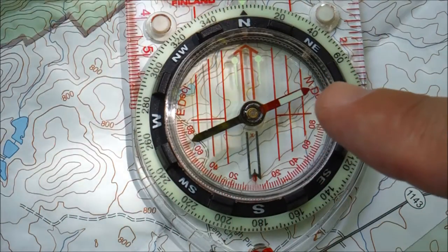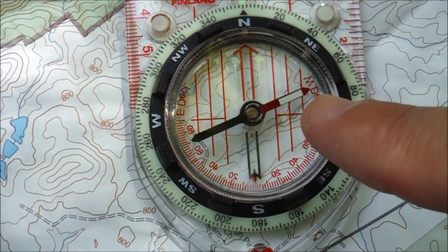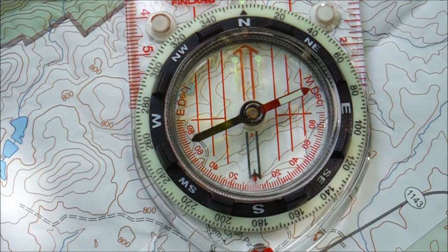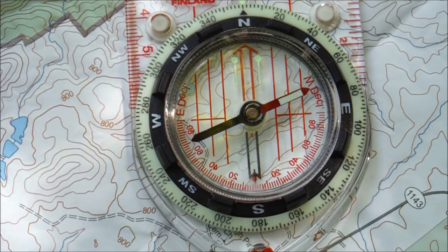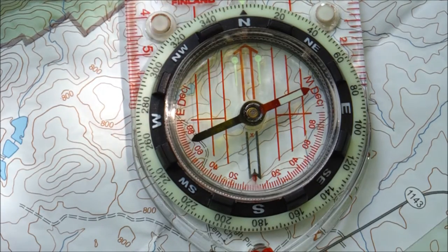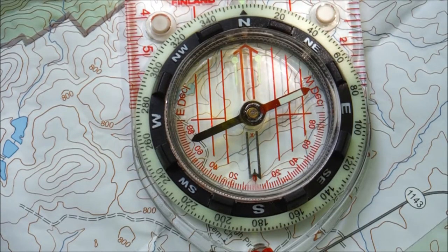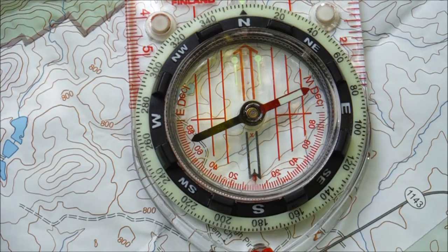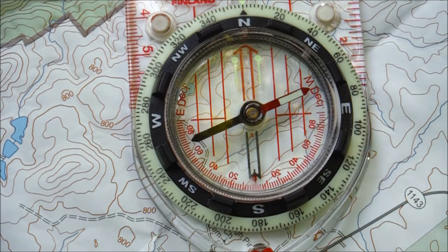Most of us understand that the point of a compass is for the magnetic needle to point towards north. What we need to realize, though, is that the needle on your compass actually points to magnetic north and not true north. Magnetic north is currently near Baffin Island in Canada, and it shifts about five miles to the northwest each year. The difference between true north and magnetic north is called declination, or the angle of declination. If you imagine a triangle where one point is magnetic north, another is true north, and the third is your location, the angle of that triangle is the angle of declination.